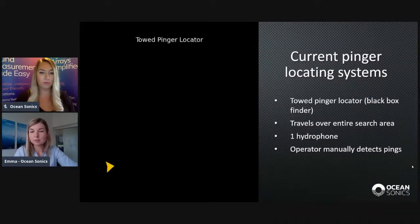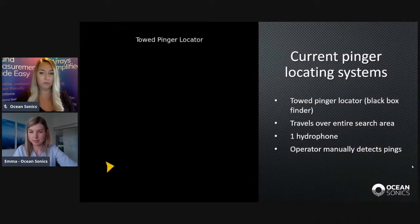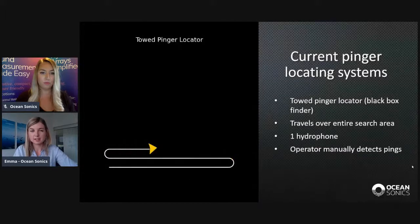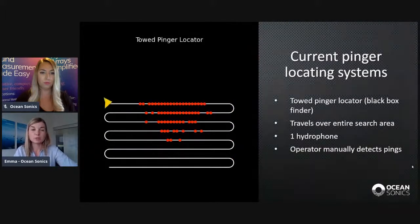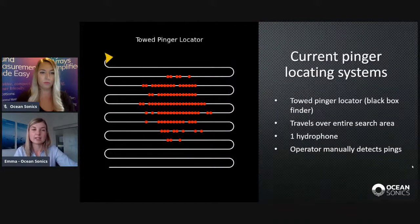The information you get from it is whether there was a ping in a given location or not. There is an operator on the surface vessel who monitors the acoustic data from the hydrophone and manually detects pings. They record locations where a ping was heard, and afterwards, once the system has been towed over the search area, they can estimate where the pinger was located.